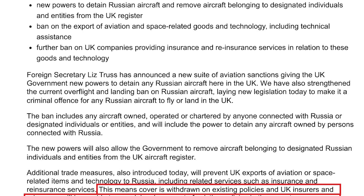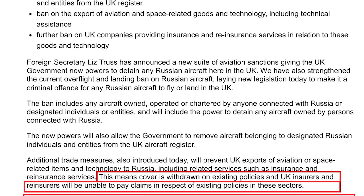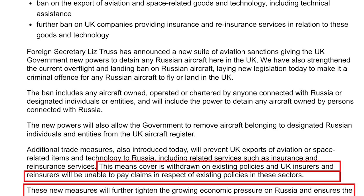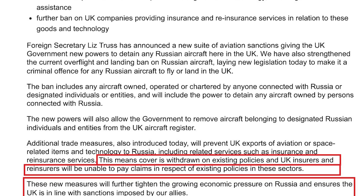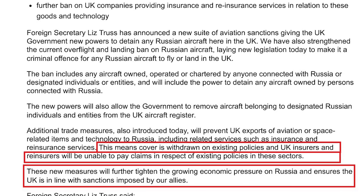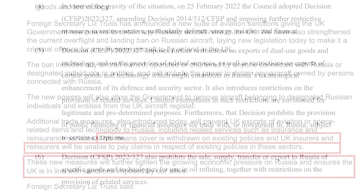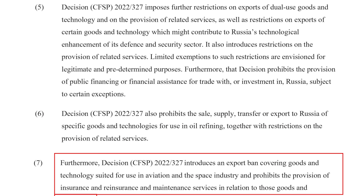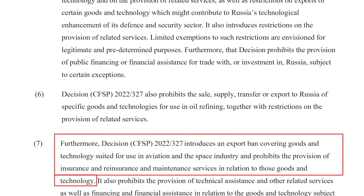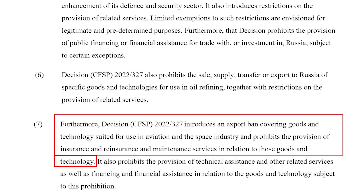The announcement further states, ''This means cover is withdrawn on existing policies, and UK insurers and reinsurers will be unable to pay claims in respect of existing policies in these sectors.'' The new measures will further tighten the growing economic pressure on Russia and ensure the UK is in line with sanctions imposed by its allies. The UK's ban on space-related exports to Russia is much similar to bans imposed by the European Union, covering goods and technology suited for use in aviation and the space industry, and prohibiting the provision of insurance, reinsurance, and maintenance services in relation to those goods and technology.